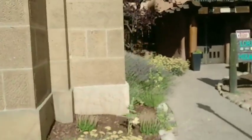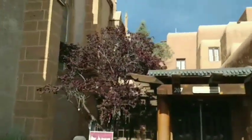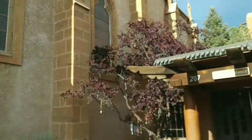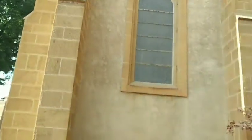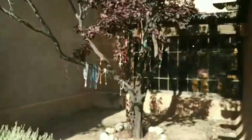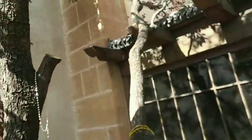So this is the famous Loretta Chapel. This is the building inside of which there's the so-called Miracle Staircase. This is the smaller of the two chapels that we have in the middle of Santa Fe.